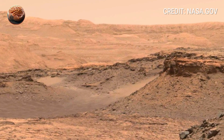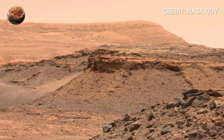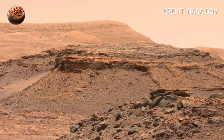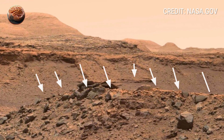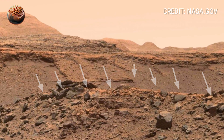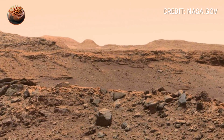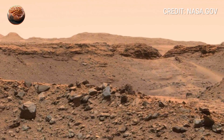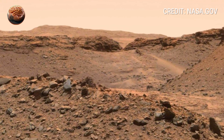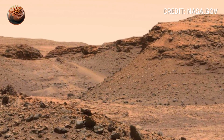The Martian surface has always been a riddle — silent, vast, and filled with geological mysteries. NASA's Curiosity rover, operating on Mars since 2012, continues to unravel those secrets even after more than a decade. On Sol 4125, Curiosity captured a 360-degree panorama that reveals an area unlike any seen before: a rugged stretch filled with strangely shaped and textured rocks.